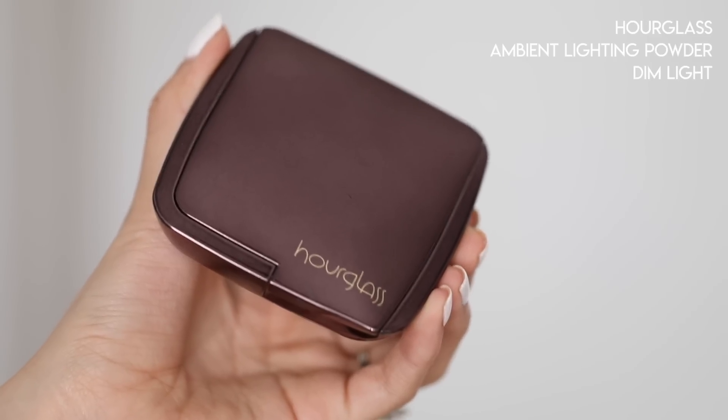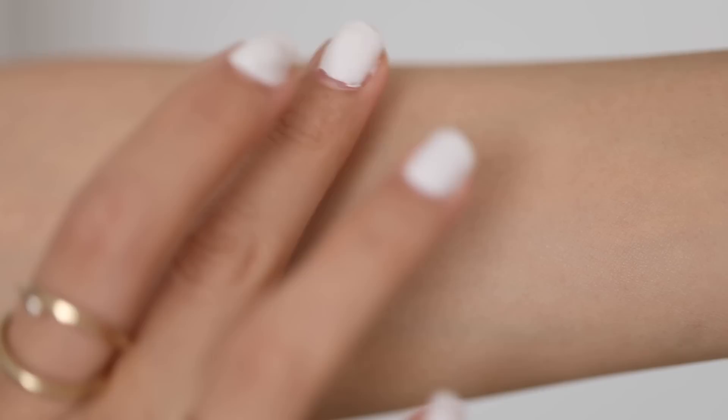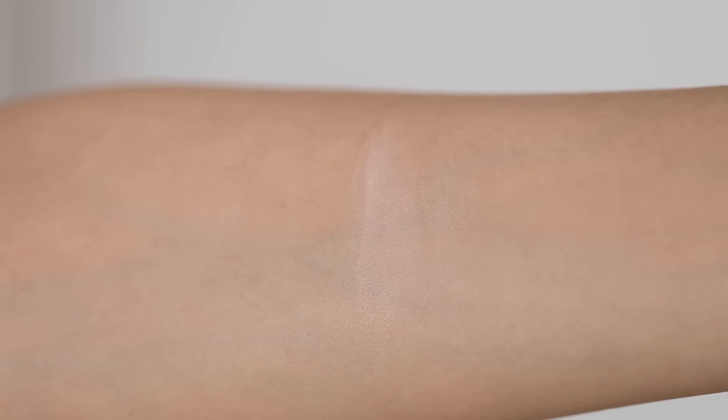For setting powder I've been really enjoying the Hourglass Ambient Lighting Powder. Because I've been wanting more of a healthy glowy look without appearing oily, this is one I've been using especially in the last couple of weeks. The shade I use is Dim Light, which is a little bit medium-light tone. What I really like about these powders is they're extremely finely milled — really soft and buttery — and when they go on your skin they don't dry you out. They just melt into your skin and give a very airbrushed, healthy finish.